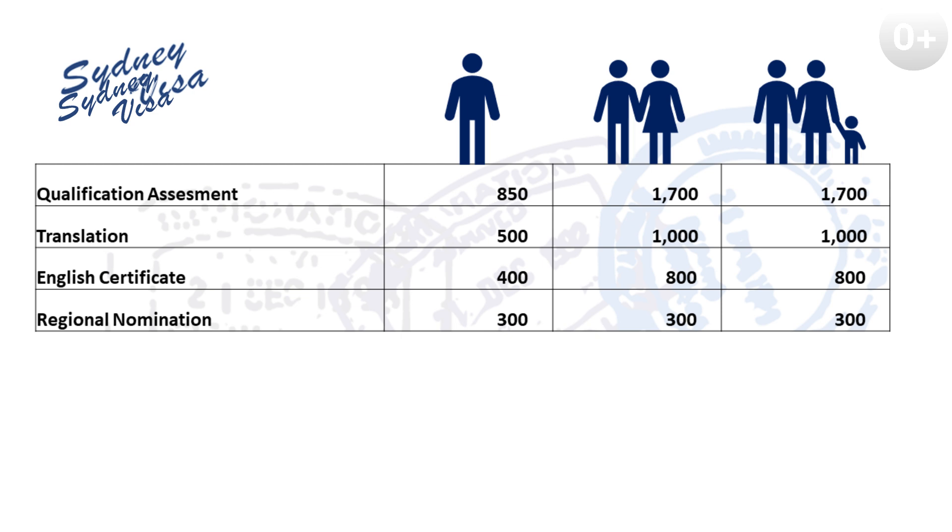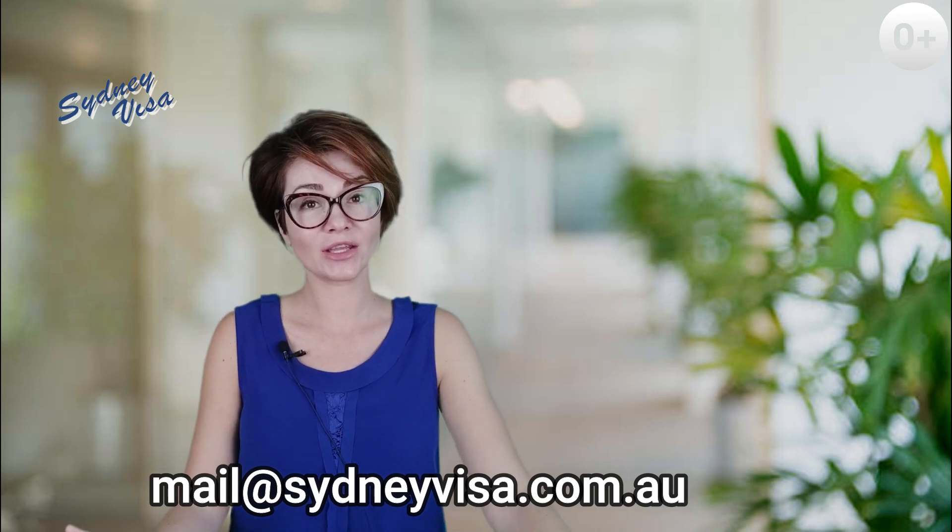Once you have a skill assessment certificate and English test result, you can submit an expression of interest in the system called SkillSelect. This part of the application process is free — the department doesn't charge you for it. Once the expression of interest has been lodged and your point test is calculated, you can commence your search for regional nomination. This is not the most expensive stage; the cost of sponsorship nomination ranges from about zero to $300 depending on the state, but it is by far the most difficult stage, as different states have different criteria, requirements, and occupational lists. It is highly advisable to engage the help of an immigration agent at this stage.